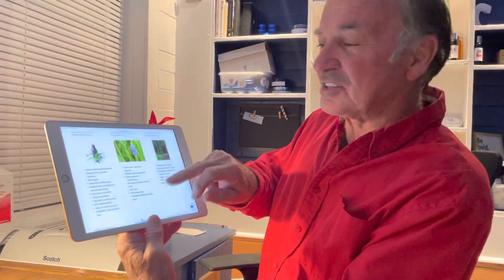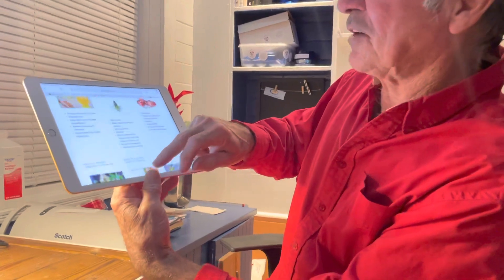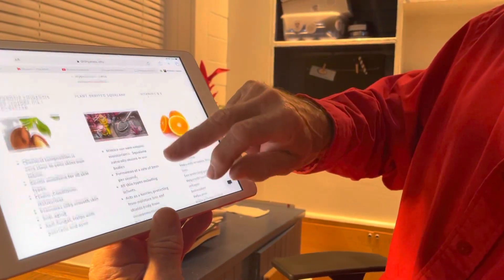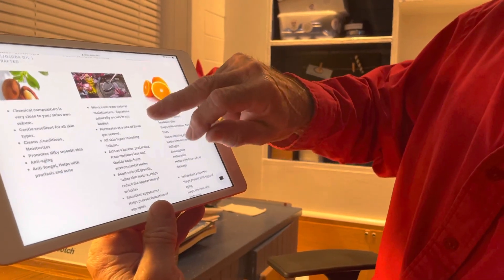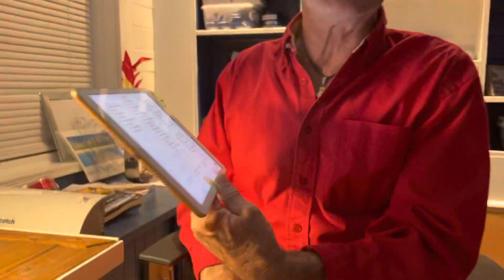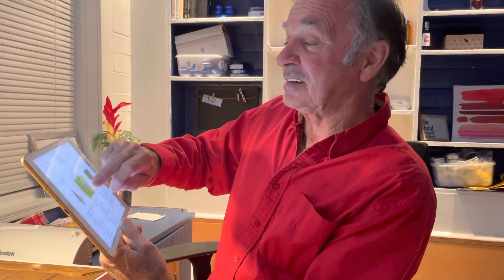There's a page here, if you can see on this video, of all the different products and what they do for you — the butters and orange. It'll also give the Latin name because all our oils have the Latin name; they're truly certified organic oils. Tonight I'm going to be talking about the frankincense — that's one of the ingredients in this product.